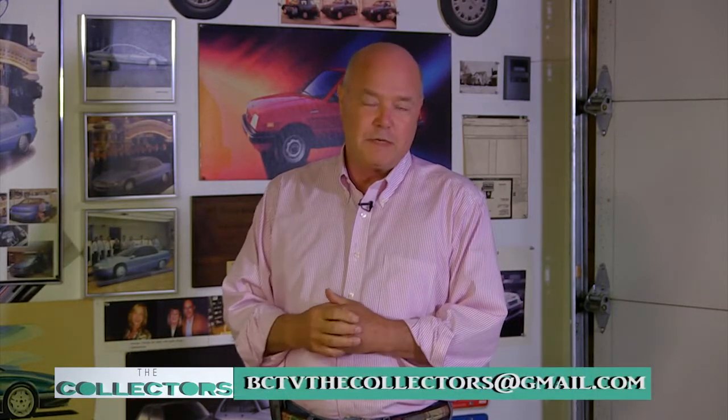Here we are talking to another collector — actually a collector, designer, craftsman, and artist. If you have a collection you want to talk about, please contact me at bctv.thecollectors@gmail.com. Thanks for watching.